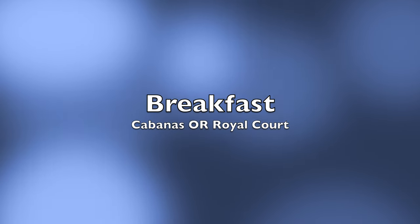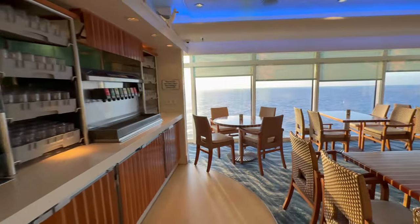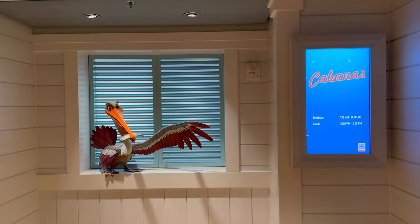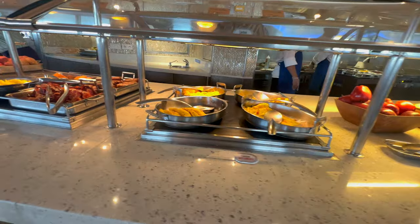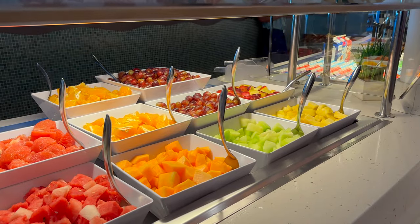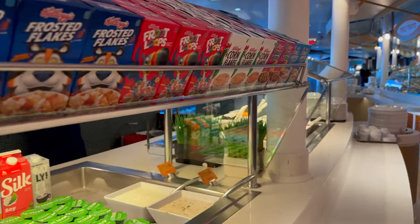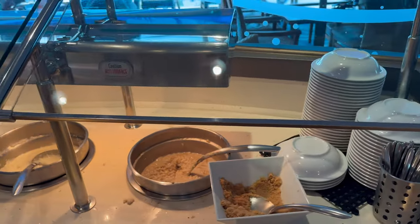We usually went to Cabanas for breakfast on port days and the Royal Court on sea days. Cabanas can get busy when the ship is at sea. The food at Cabanas is quite good overall but there are some things we didn't like as much. Compared to other cruise lines, this feels like a weak spot on Disney — though a lot of people love it, and there are amazing things like the Mickey Churro waffles. There's quite a lot on offer beyond cooked food: chilled fruits, cereals, different kinds of milk including vegan, yogurt toppings, and porridge or oatmeal.